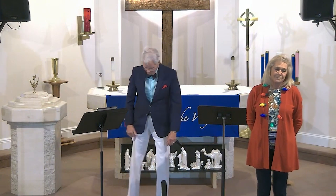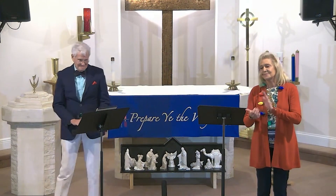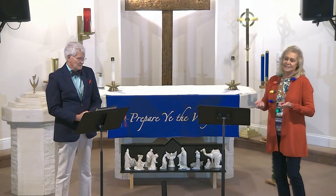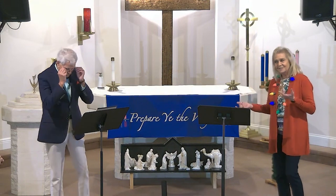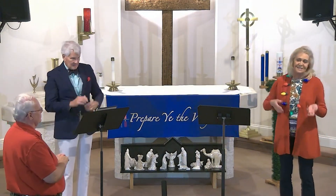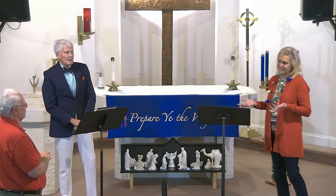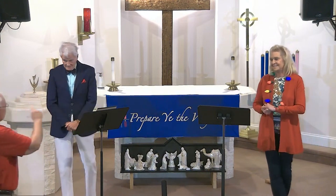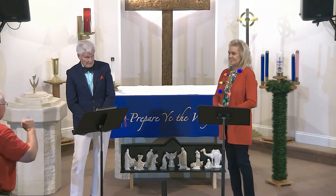Someone said she looks out from her yard and sees white lights. She has a big beautiful backyard — she's looking at the stars, and the star is the reason we're here tonight. It's the reason for the season.